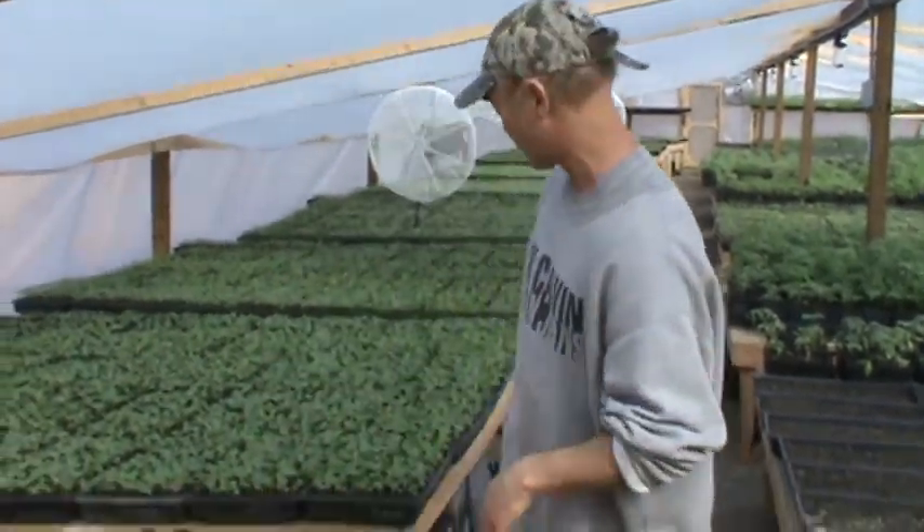We are in our new greenhouse. We are so excited about this one. We've got so many things planting and we wanted to share some of that excitement with you.